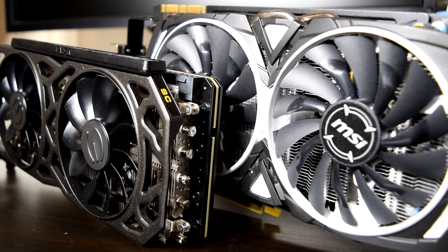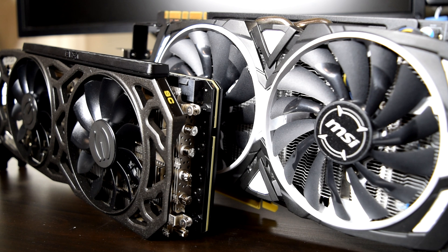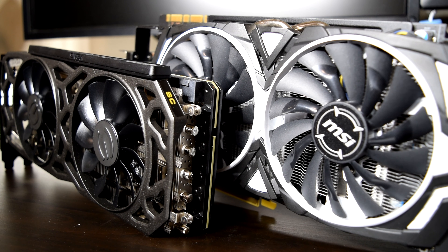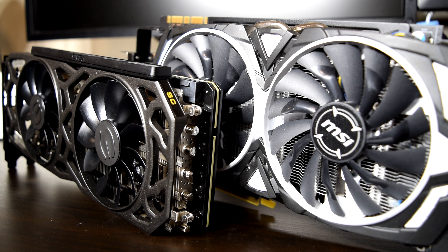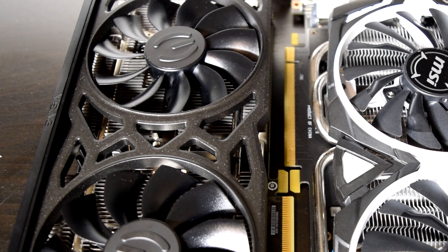Now before we get into the details, just to give you guys a bit of background info in case you're a recent follower of the channel. Back in 2017, a little before I had upgraded to the Ryzen 7 1800X, I was using a refurbished MSI GTX 1070 Armor OC Edition graphics card which I had got from an RMA with MSI. While the card was great and offered good performance, I wanted something with more power that could drive my 1440p 144Hz monitor.